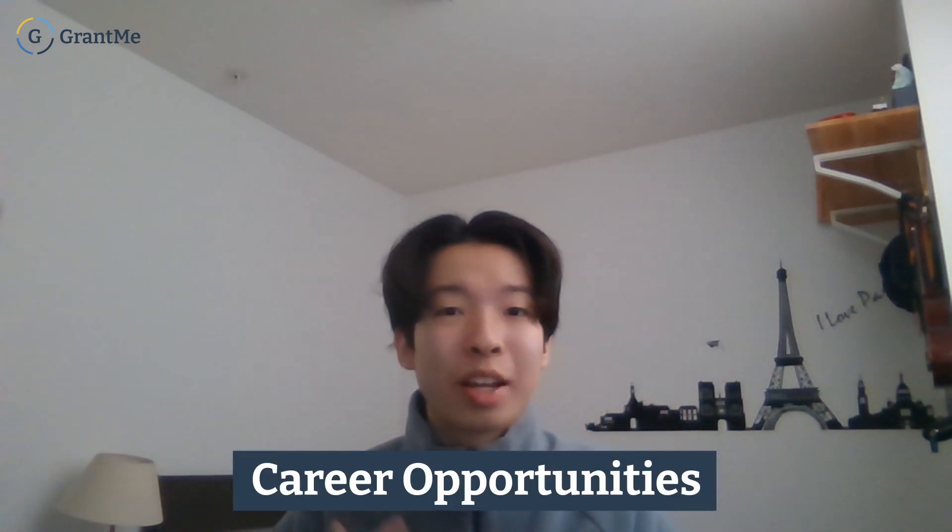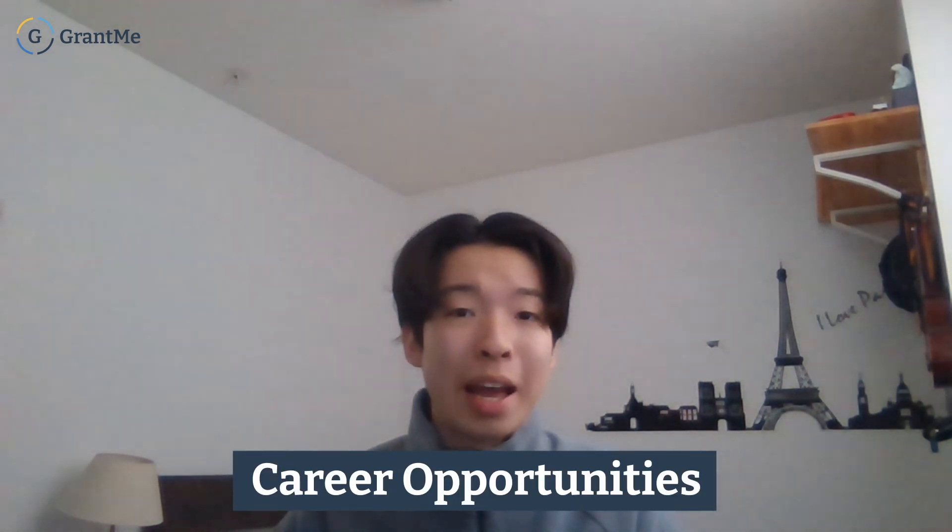Hey everyone, welcome to another Grant Me video. Today we're going to be talking about how to get into Western Engineering. If you're interested in applying to Western Engineering, make sure you stay tuned. We're going to talk about the academic opportunities this program offers, how to get in, student life, and financial aid.